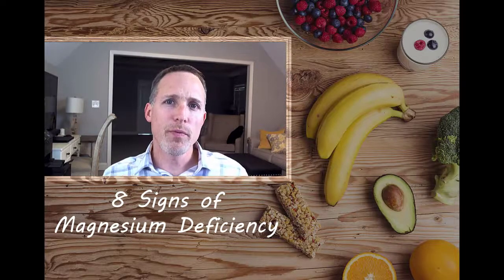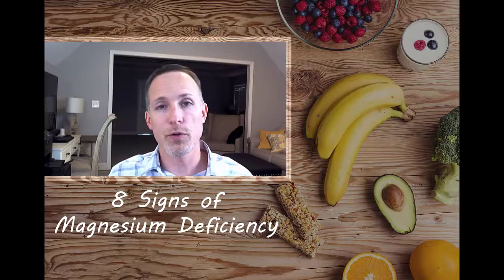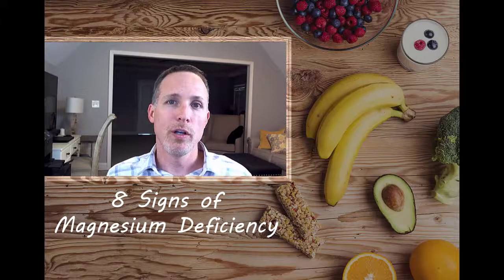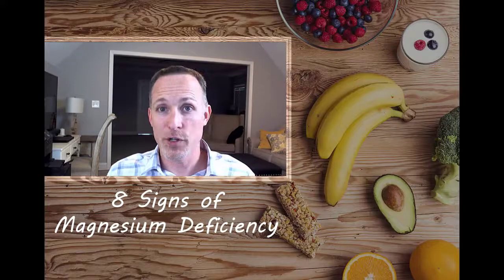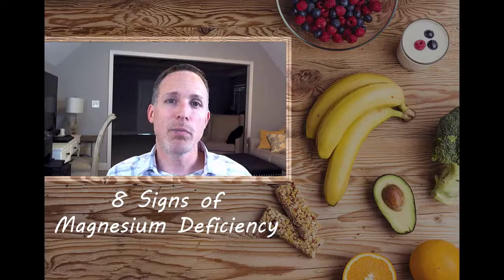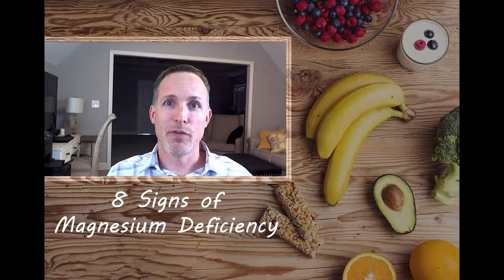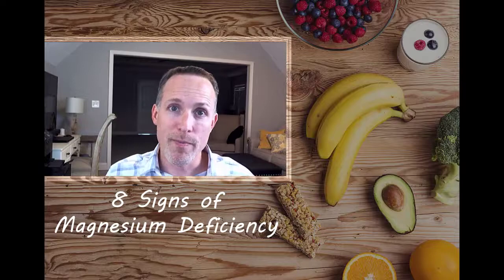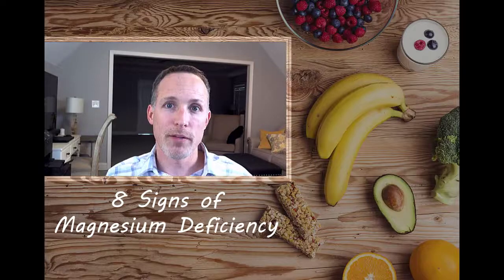The first symptom is low energy level. Some of these symptoms will be somewhat generic, so if you have a low energy level, please see your doctor — there are a lot of things that could cause it, and it may or may not be magnesium. But if you remember from school, energy is formed through a molecule called ATP. Magnesium plays a key part in your body making ATP, and if you're not making enough you may be magnesium deficient.